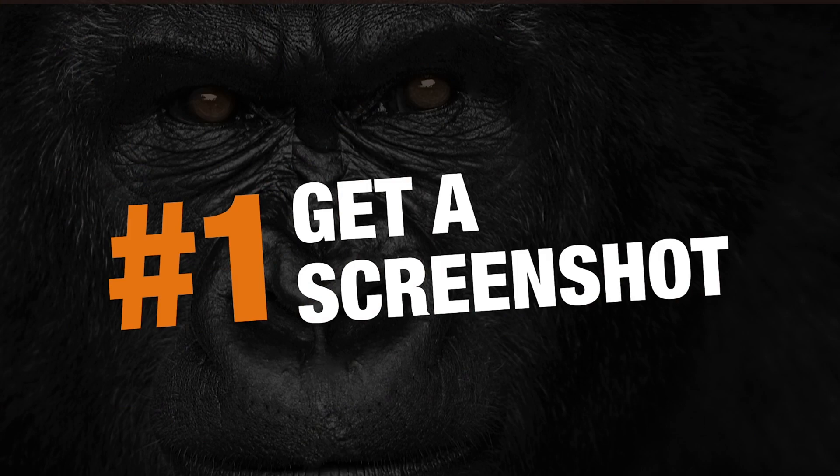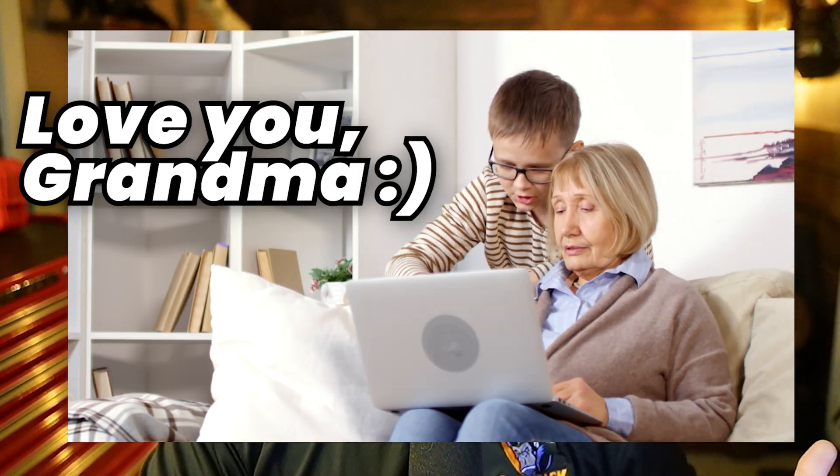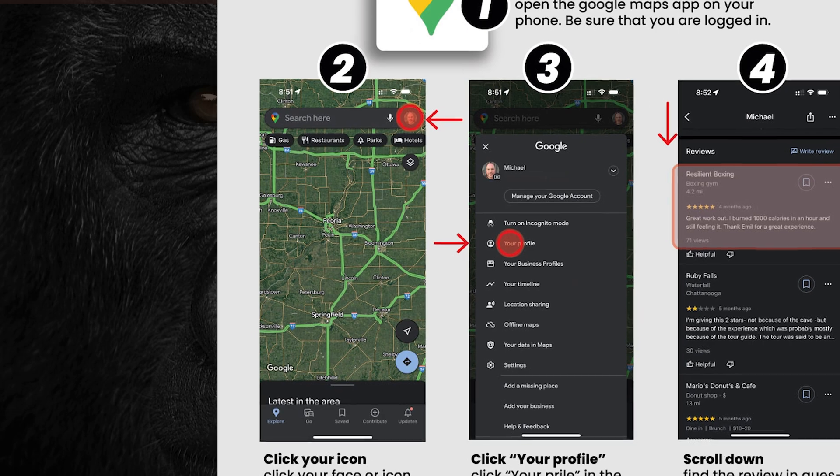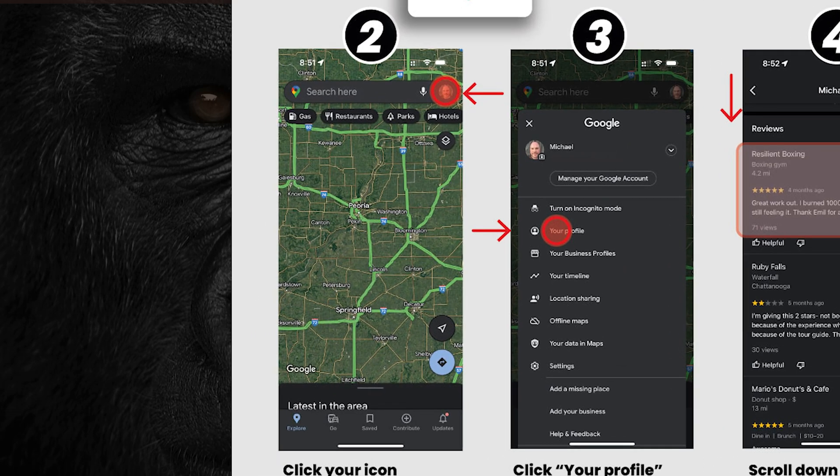Step one: ask the client to get a screenshot of their review. I know this may be difficult — some customers may not know how to use computers — so I'm going to give you my cheat sheet that you can swipe from silverbackweb.com via the link in the description. It's a JPEG so you can easily text or email it to your client. The first thing they need to do is open their Google Maps app. Then in step two, they'll click on their account icon — their face or their profile icon — in the top right.